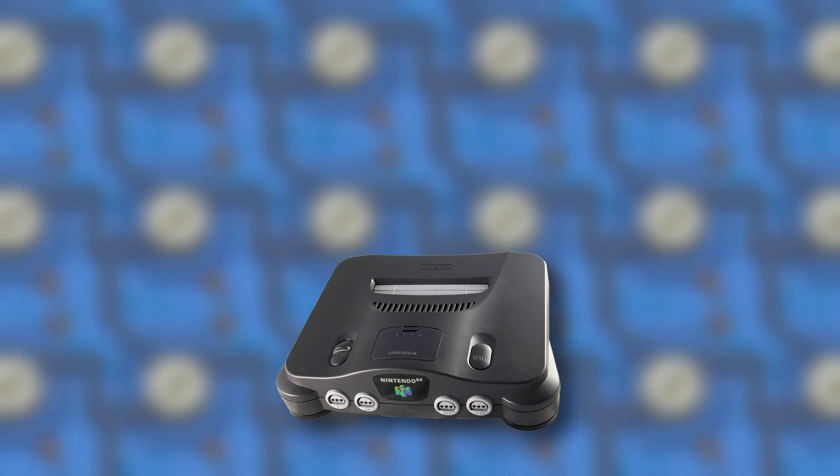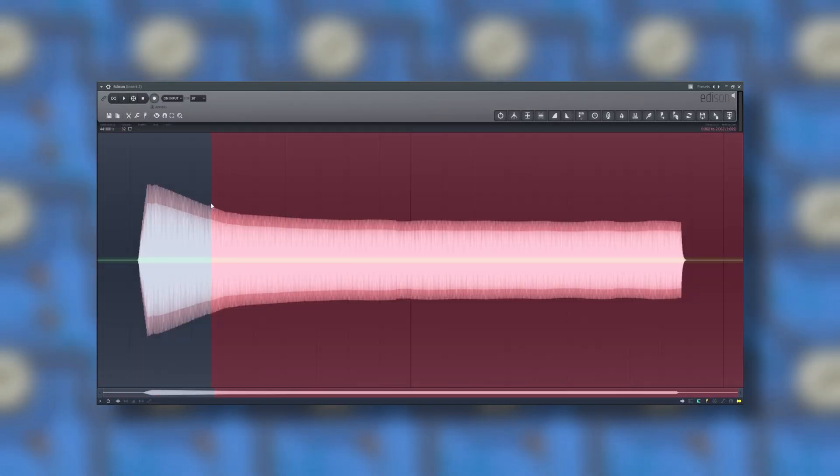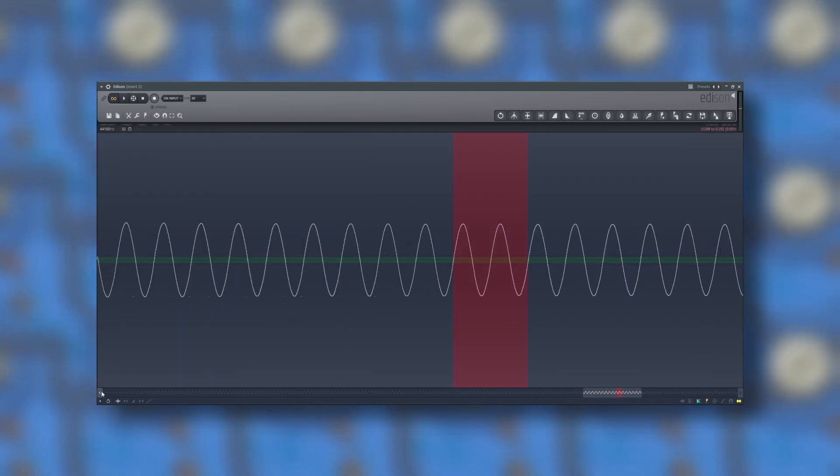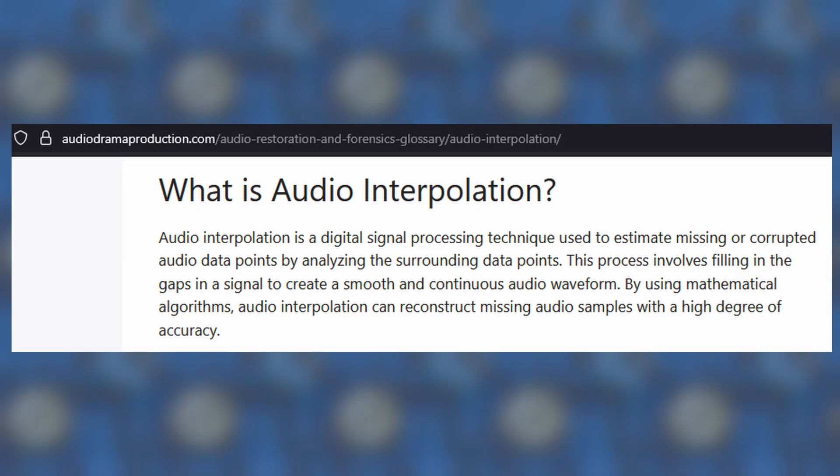The N64 was technically capable of outputting 48 kilohertz, which is mind-blowing, but very few games ever even came close to that. Low sample rates need less storage on the cart and less processing power. It's not enough, however, to just reduce the sample rate — I have to use the right interpolation.